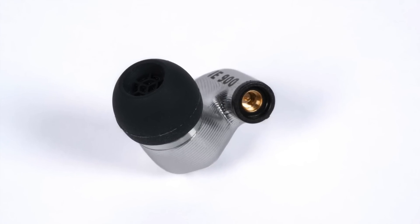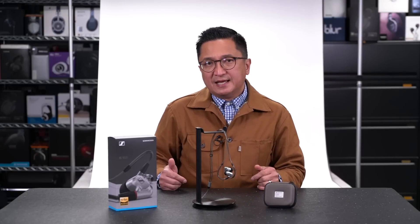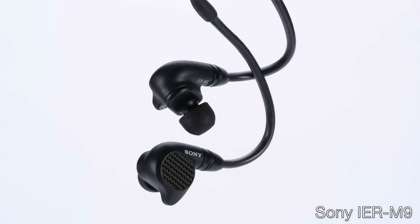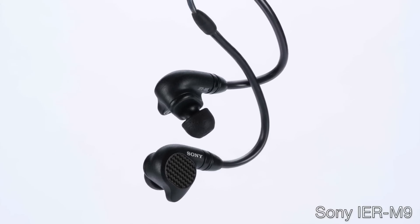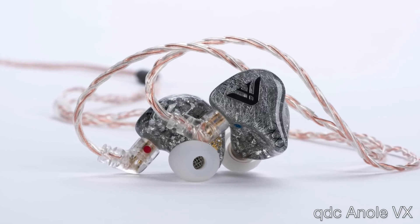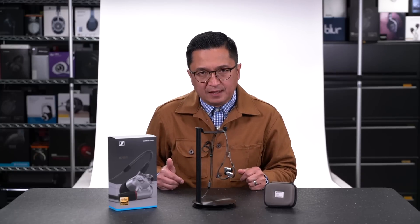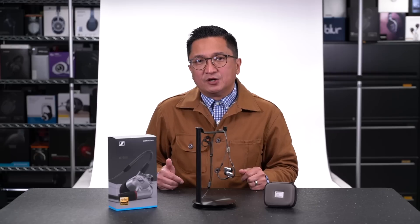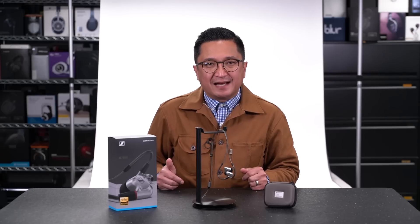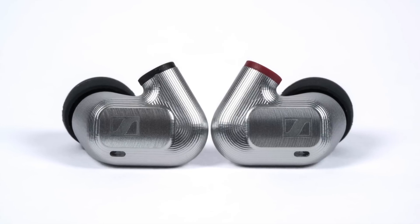It's superb and absolutely one of my new reference IEMs. A couple of other universal fit IEMs I've been carrying with me a lot include the Sony IER-M9, which I often prefer to Sony's flagship IER-Z1R, and the QDC Anoli VX. I no doubt consider these two models reference IEMs — they're also very highly regarded in our community and deservedly so. In my opinion, the IE900 brings Sennheiser into that reference IEM stratum, that top-tier league, and I expect it will be another constant companion of mine.